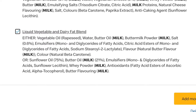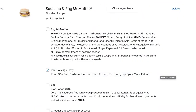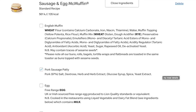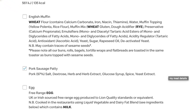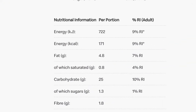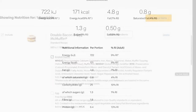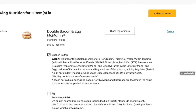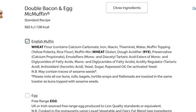Looking at the ingredients list, that butter wasn't actually butter — it was a liquid vegetable and dairy fat blend, so be careful and check everything. Also note we don't recommend having sausage long-term because the ingredients contain not only glucose syrup but also dextrose, which is sugar. Cutting out the bread saved us 25 grams of carbs and 171 calories — and just check the ingredients list on that English muffin. Definitely a no-no.